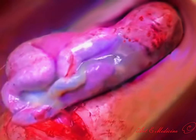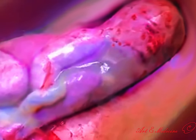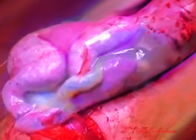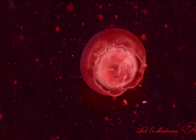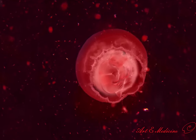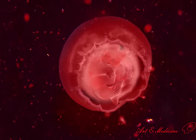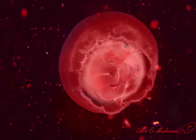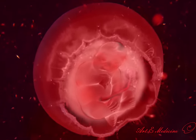Two umbilical arteries and one umbilical vein are twisted together and form a structure called the umbilical cord. In order to protect the fetus from impact and infection, the fetus is kept inside a bag of water called the amniotic sac. In total, the mother's abdominal wall, uterus wall, and amniotic sac together create three protective layers for the fetus, and the floating of the fetus also helps in the growth and development of organs and the spine.